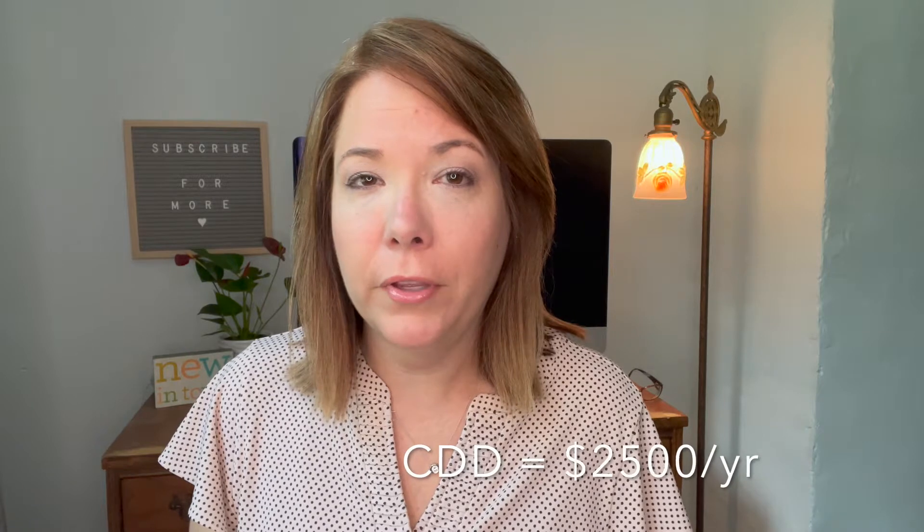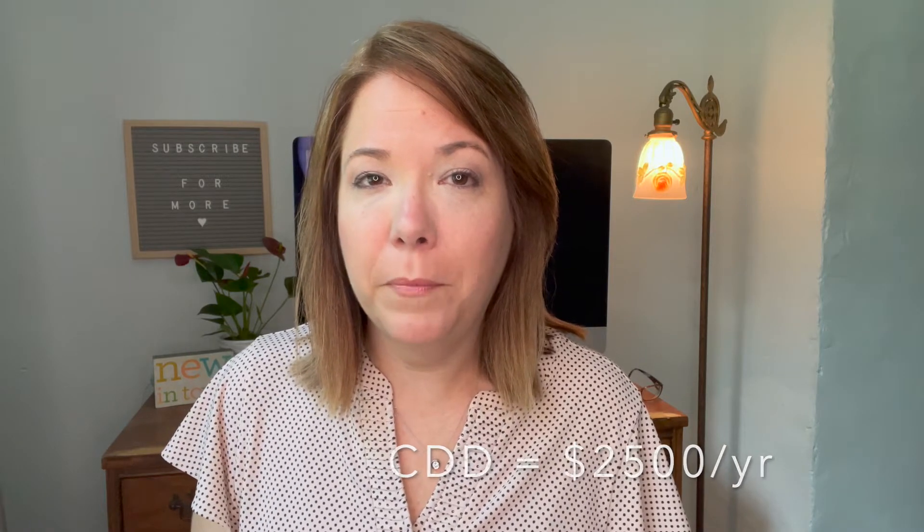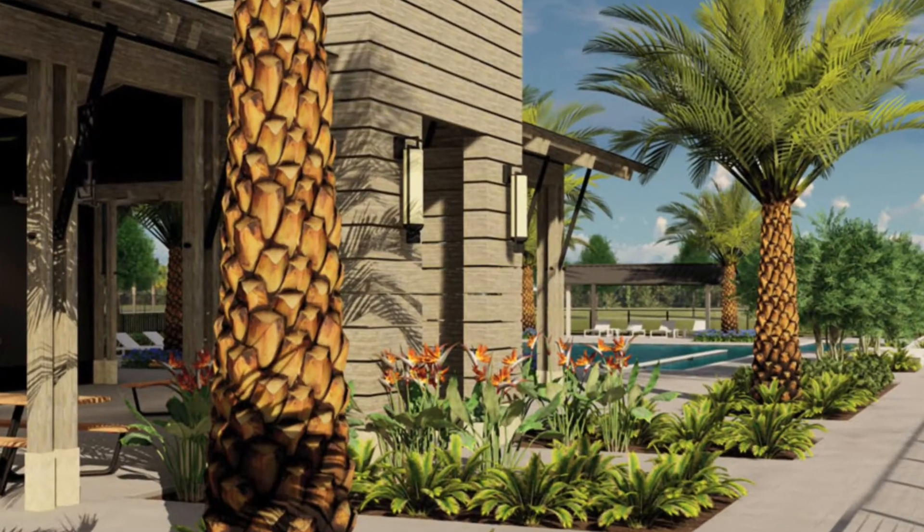Just a few more words about Rivington before we jump into looking at each of the builders. Rivington has a CDD, which is somewhat unusual in this northern part of Orlando. The CDD is going to be $2,500 per year until the builder has been paid back for their development costs. However, the community HOA fee is rather low at $13.67 per month and comes with a community pool, clubhouse, parks, and lots and lots of nature trails for walking.